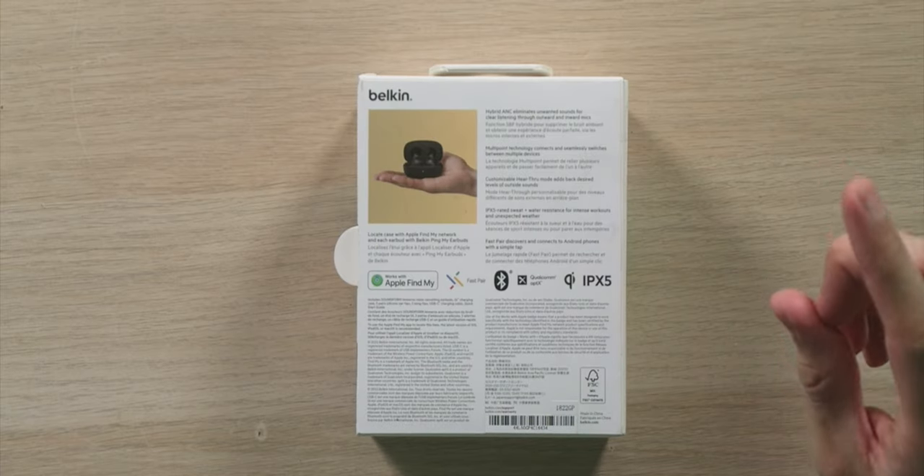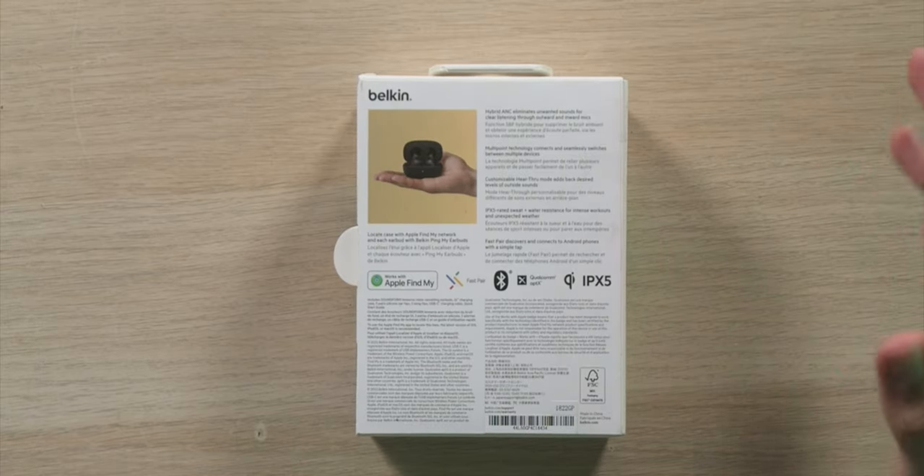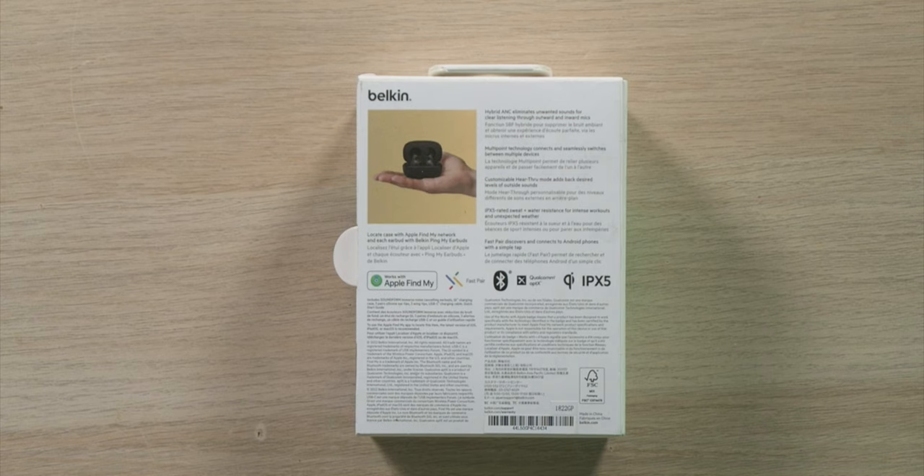The customizable hear-through mode adds back desired levels of outside noise, which is great if you're commuting on a bicycle and want to hear traffic. They're also IPX5 rated for sweat and water resistance for intense workouts and unexpected weather.